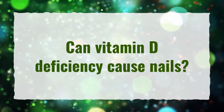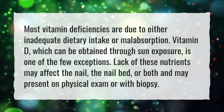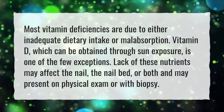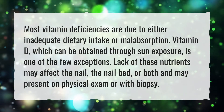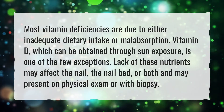Can Vitamin D Deficiency Cause Nail Issues? Most vitamin deficiencies are due to either inadequate dietary intake or malabsorption. Vitamin D, which can be obtained through sun exposure, is one of the few exceptions. Lack of these nutrients may affect the nail, the nail bed, or both, and may present on physical exam or with biopsy.